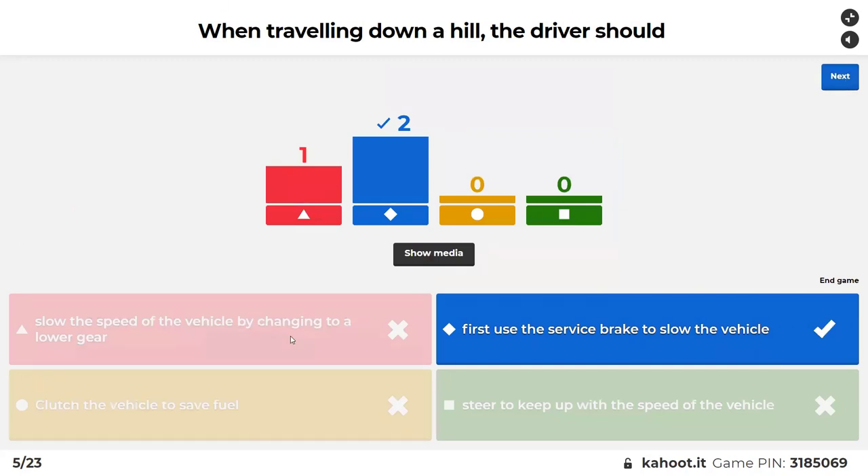You definitely use a lower gear. You don't just run it into a lower gear — you slow it down with the service brake, your foot brake, then change into a lower gear.